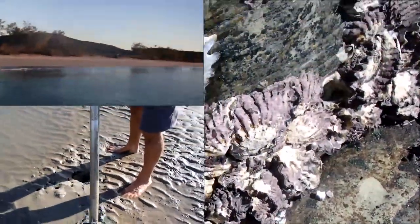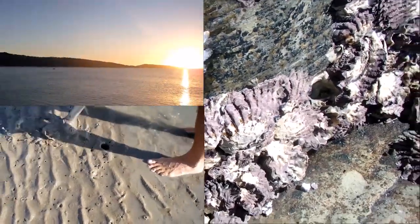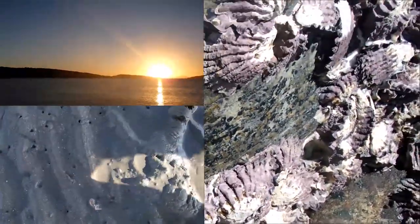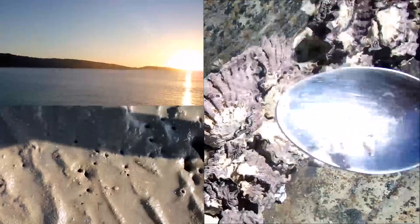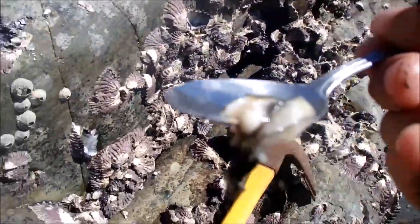So, oyster. This one doesn't have as much shell on it as the other ones. I'm gonna rinse it with water.